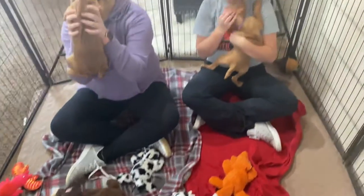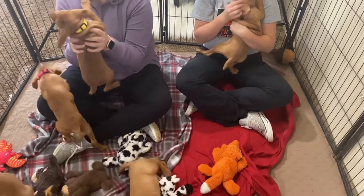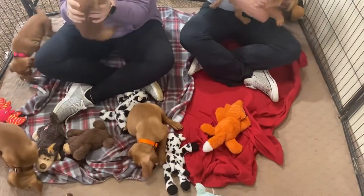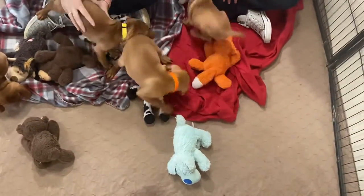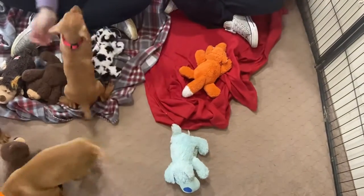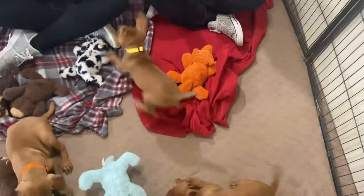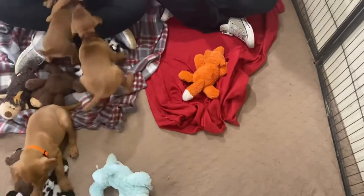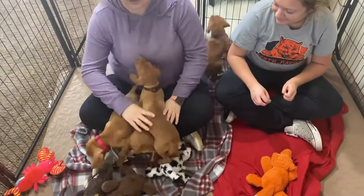This is our second-to-last video of these cute little babies — we've got one more video before they go home. This is our week seven video, really like six and a half, almost seven. They actually leave on week eight, so we'll do one more video before they go home next weekend. 812-709-1839, thank you!